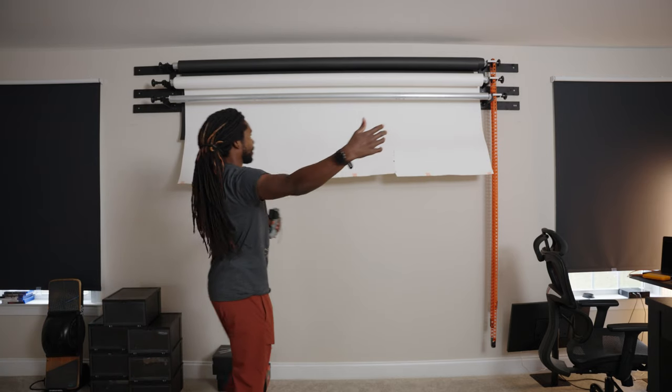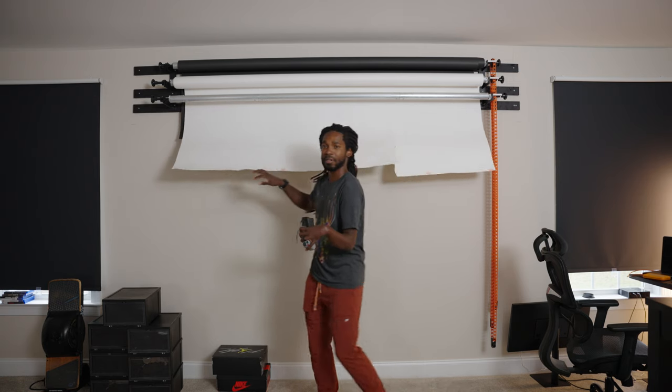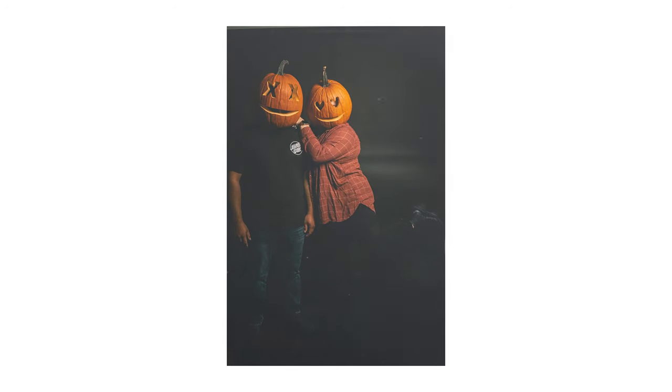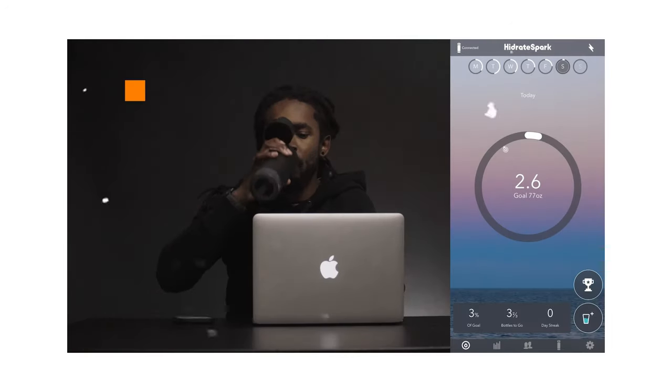Next is this wall — it's an empty wall. I want to put pictures right here, but this is where I keep my backdrops. I have one, two, and an empty place for one more. I want to get like a green screen or something like that. I just use this for anything I need to shoot with a backdrop — pictures, videos, whatever.